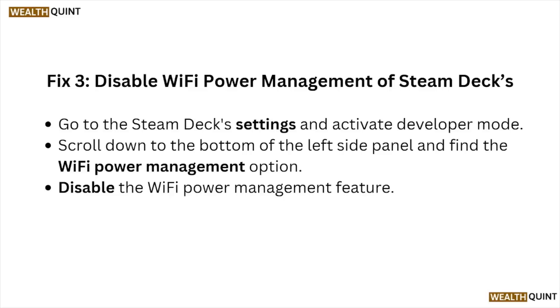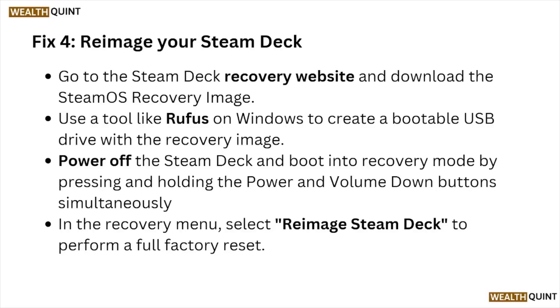Fix number three is to disable the Wi-Fi power management on the Steam Deck. Go to the Steam Deck settings and activate the developer mode. Scroll down to the bottom of the left side panel and find the Wi-Fi power management option. Disable the Wi-Fi power management feature.